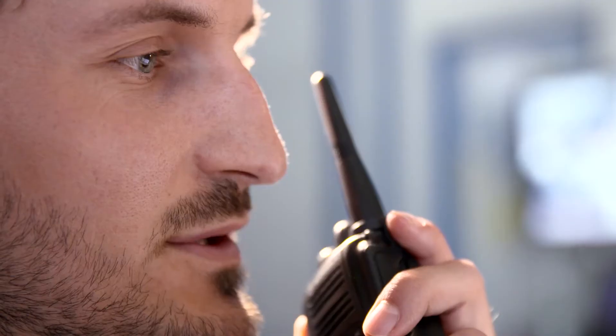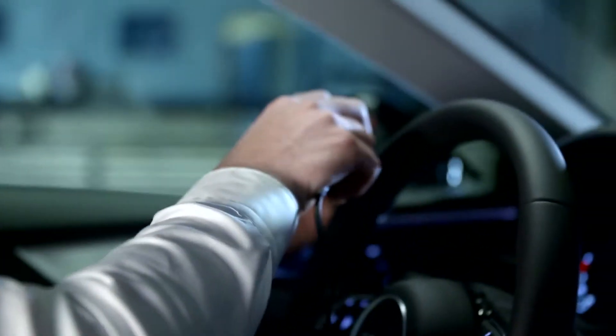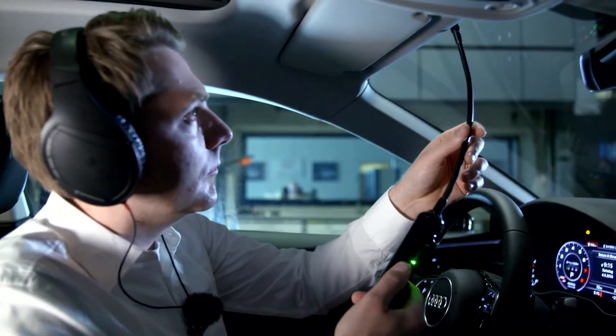Traditionally, you start off by sitting in the car to get a first acoustic impression. Wind 100, coming up. We also have microphones we can use to specifically check on corners or abnormalities. That's how it all starts.